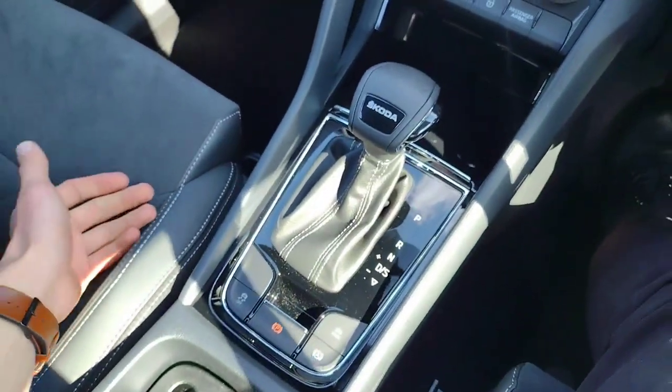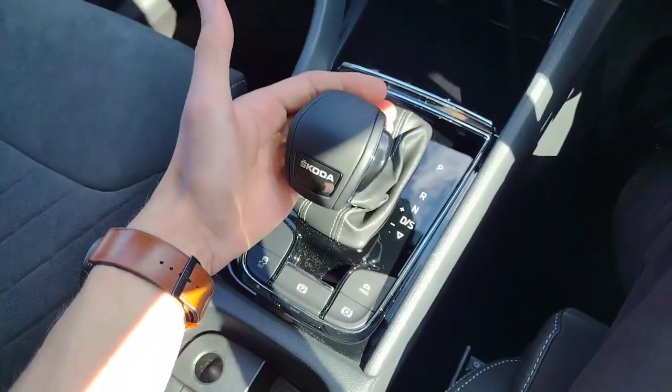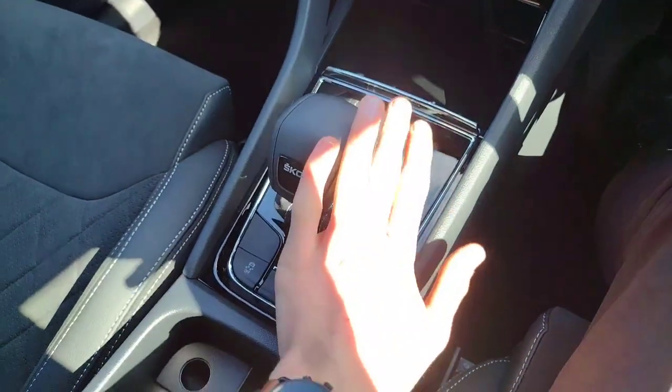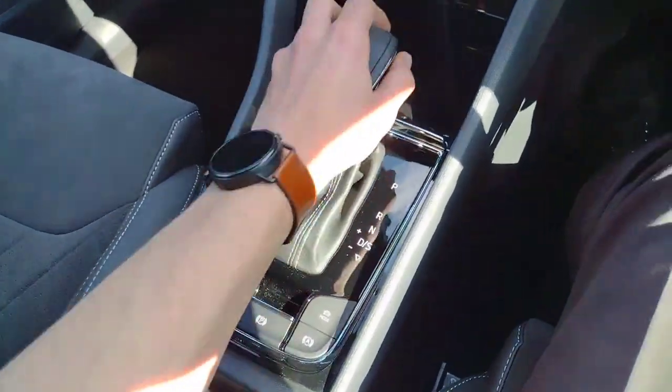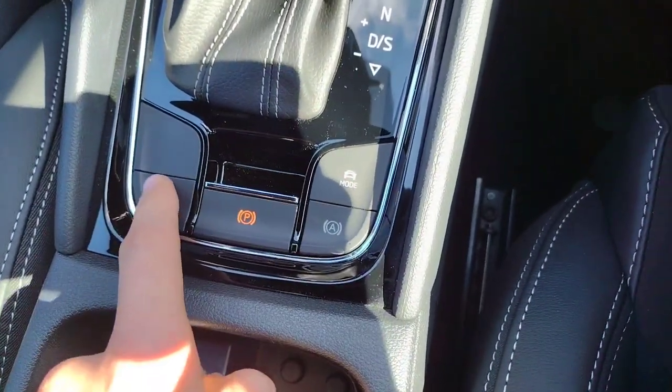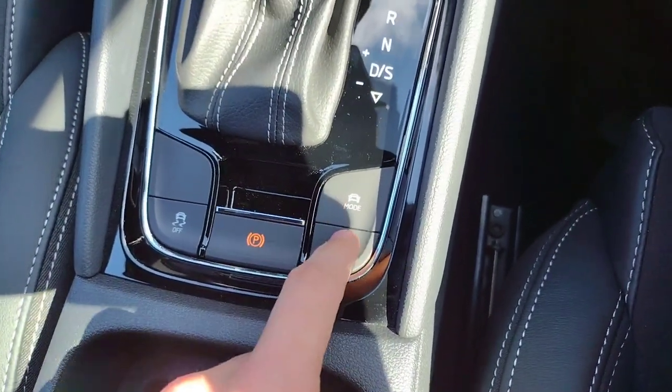DSG gearbox, seven speeds, smooth in all of them. Down into drive like that, pull back to go into sport mode quickly, or lock it into a gear if you wish — for example in snowy weather. Automatic handbrake, drive mode select button, traction control, and auto hold function there.